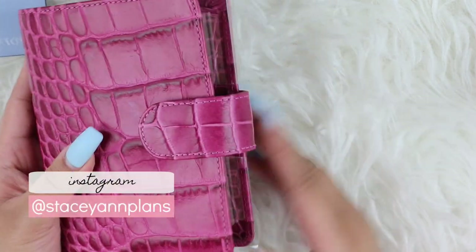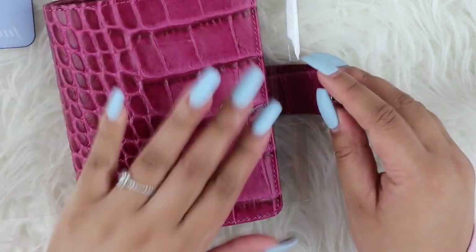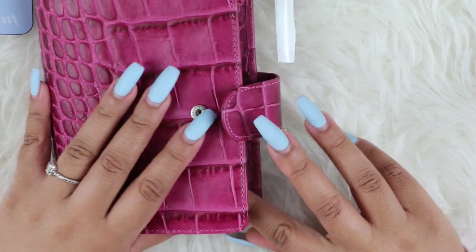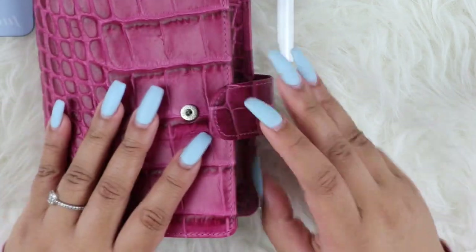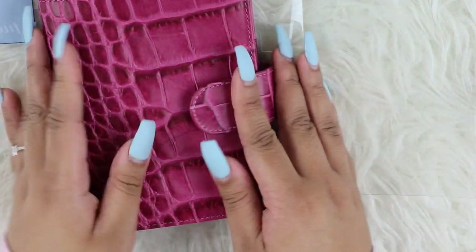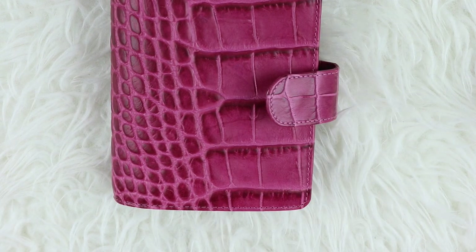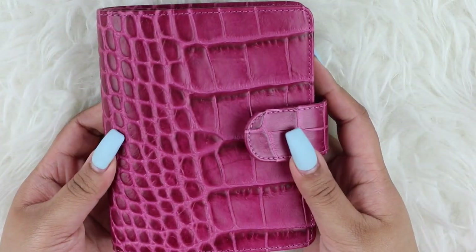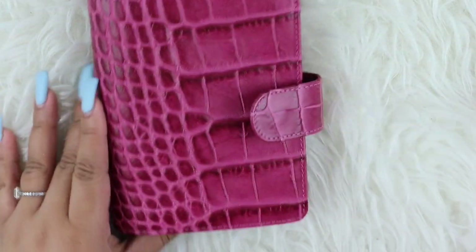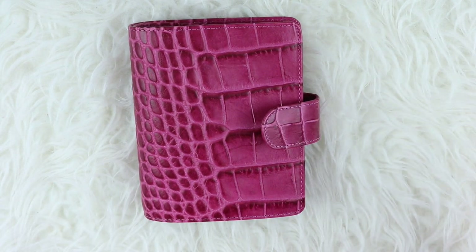So Stacey from Stacey Ann Plans, when she was first looking into Foxy Fix, she was thinking about getting a pocket and I'm like, oh my god, pocket is so small. But we both came to the agreement that pocket is just so freaking adorable. So I have been spending a bunch on new planners and planner accessories, but how can you resist?